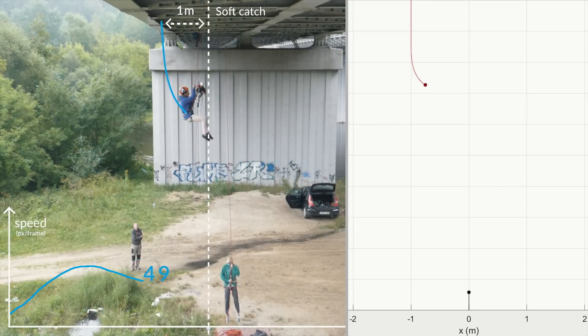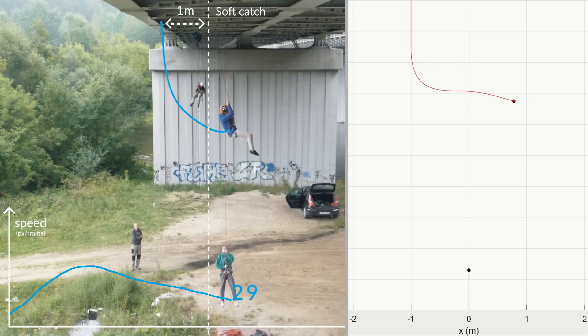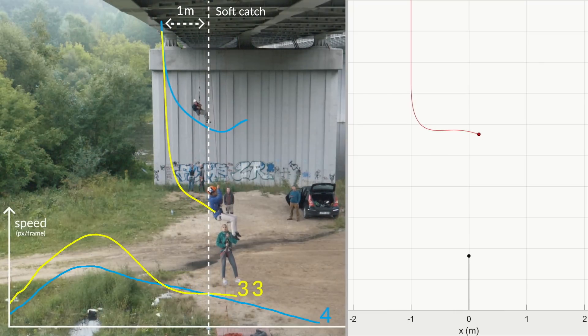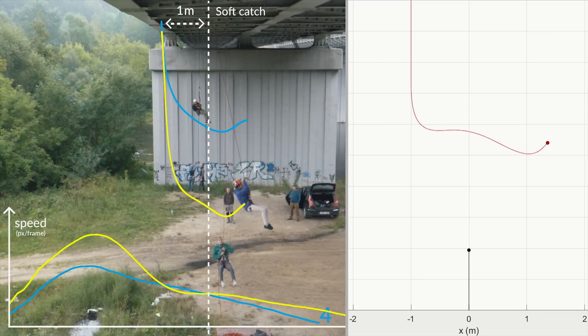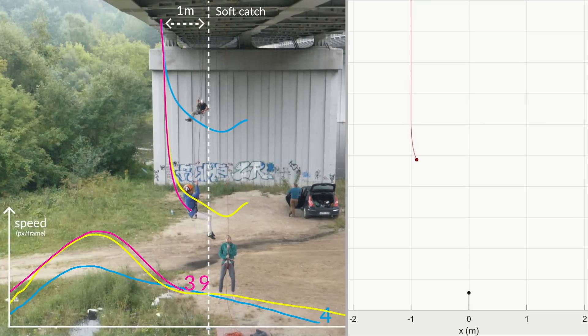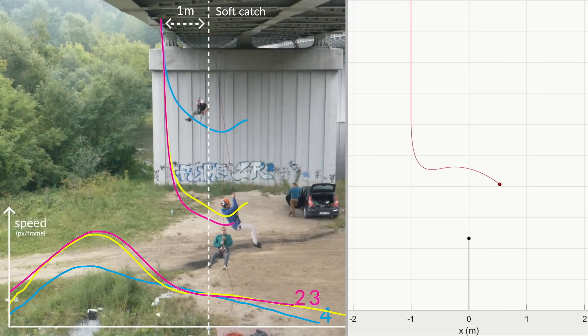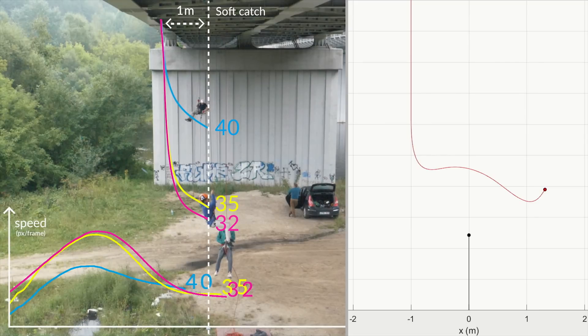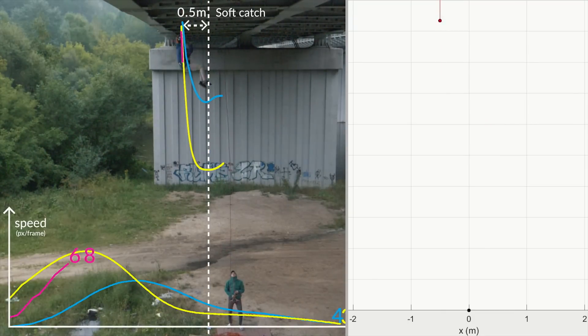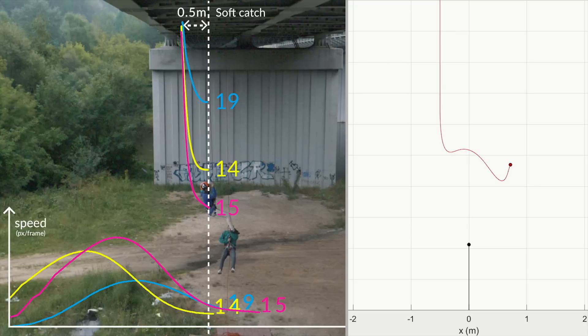Starting from 1 meter distance to the anchor — we can immediately see how much smoother the path of the fall becomes. It doesn't match our model super precisely anymore because executing a perfect jump in the real world is practically impossible. Another thing to note is that we don't see the bounce-back anymore. With soft catches, falling more reduces the speed by about 25%, and our model shows the same. Moving to 0.5 meter distance, we get similar results — from 25 to maybe 35% speed reduction.